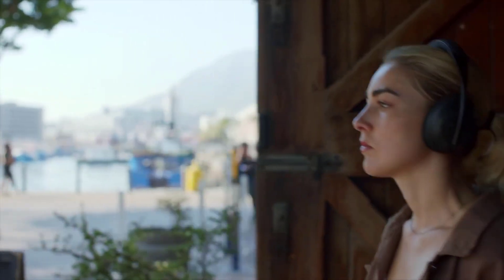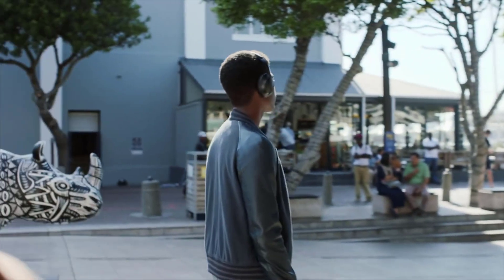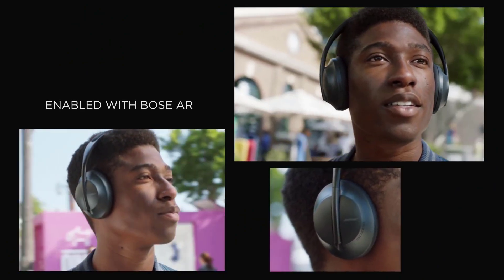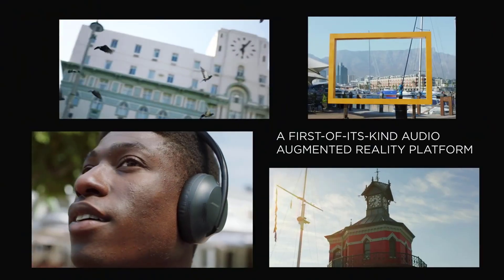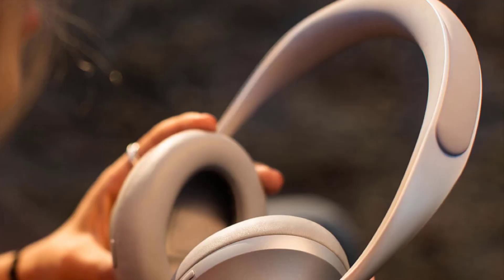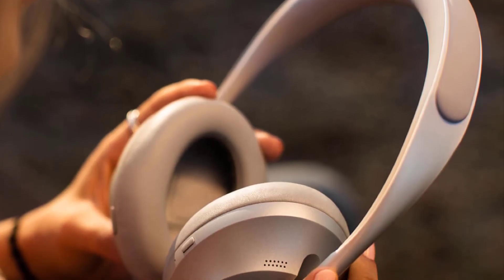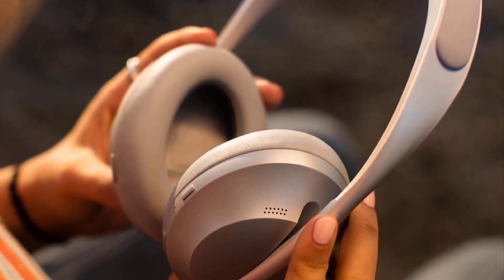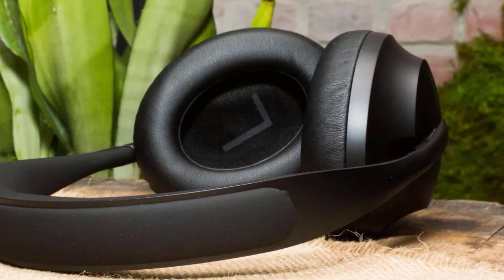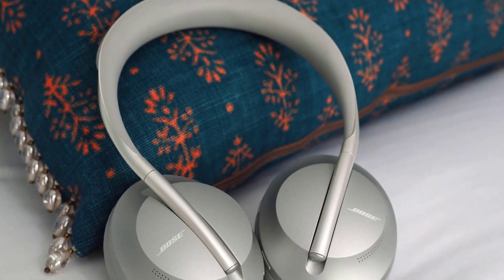To set up the Bose Noise Cancelling Headphones 700, you need to install the Bose Music app to your device, which is free on the Google Play Store and the App Store. Once you've done this, just follow the on-screen instructions to complete the pairing process. The touch controls are pretty intuitive. Swipe up and down on the right ear cup to change the volume, tap twice to pause or play your music, and swipe backwards and forwards to skip back and forth through the track listing.